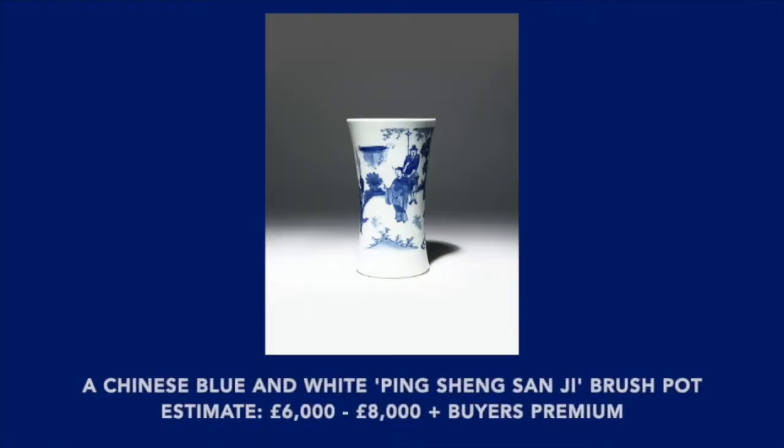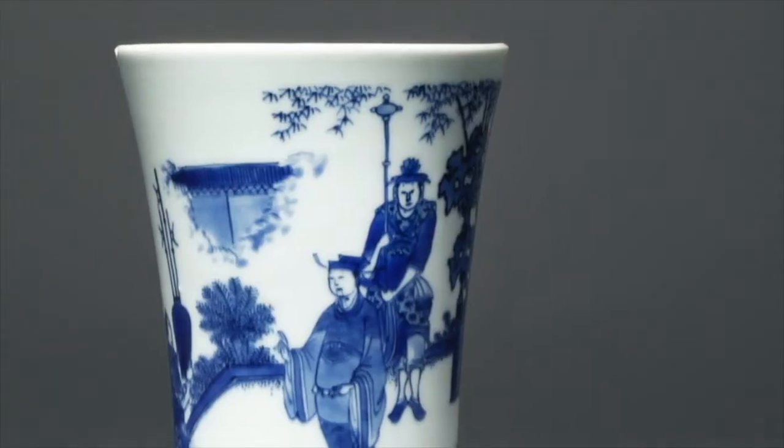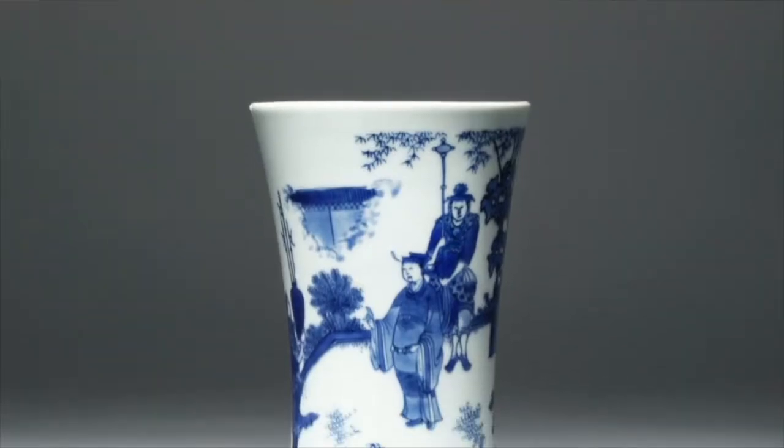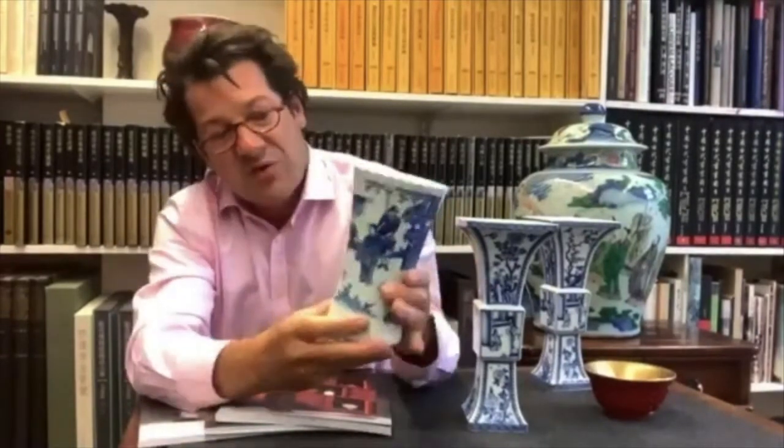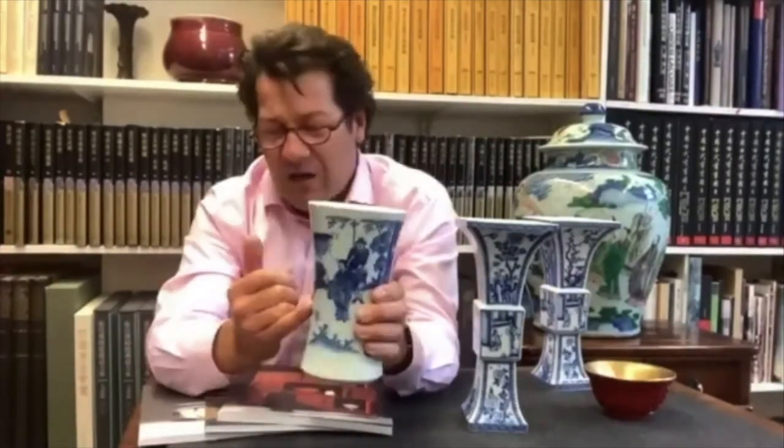I know it's a brush pot — there are plenty of brush pots around. But it dates from the transitional period, that's the transition between the Ming Dynasty and the Qing Dynasty. It dates from around about 1640, and it's got this lovely narrative story or painting around here, which works very well in the round. It typifies transitional style painting — the way it's done, the style, but also very much the subject matter. We've got a chap here holding a vase which contains three halberds or spear-type things. It uses a rebus — Ping Cheng Sanji — which indicates a wish to achieve high rank quickly, to be elevated from a low level to a high level in rapid succession. So it's about wanting promotion.